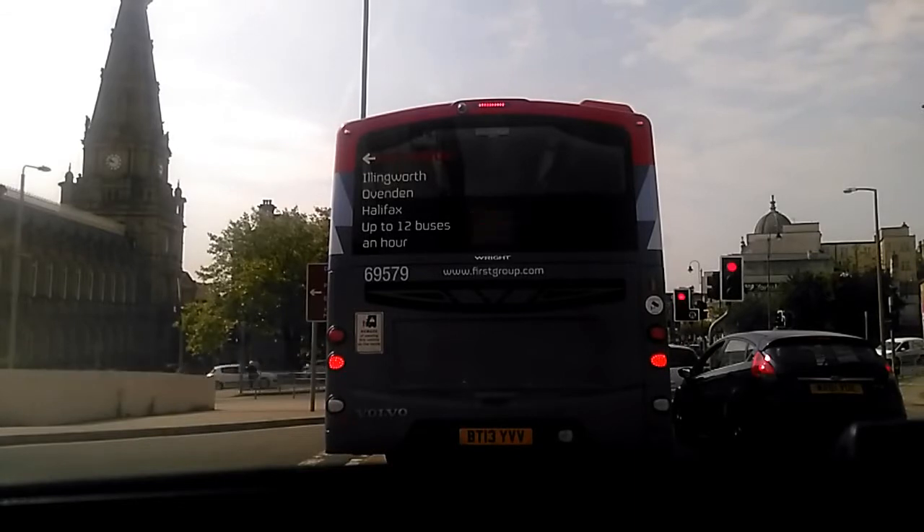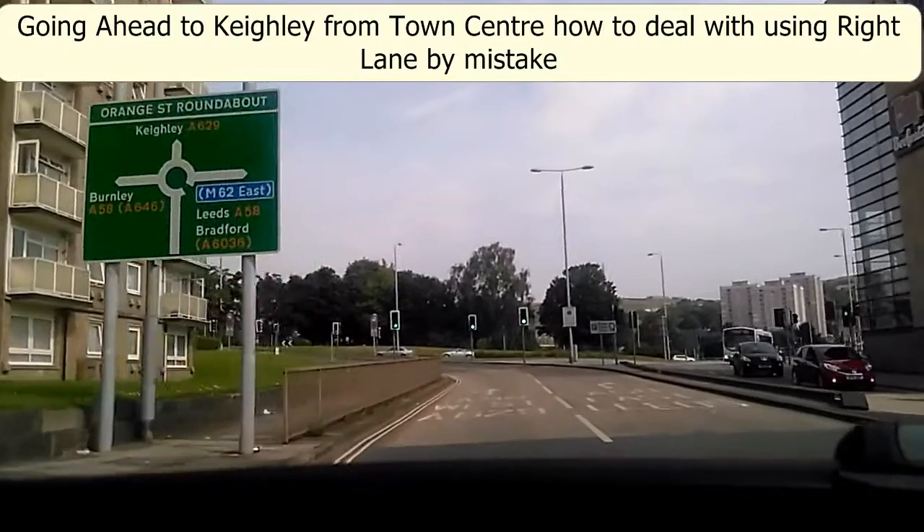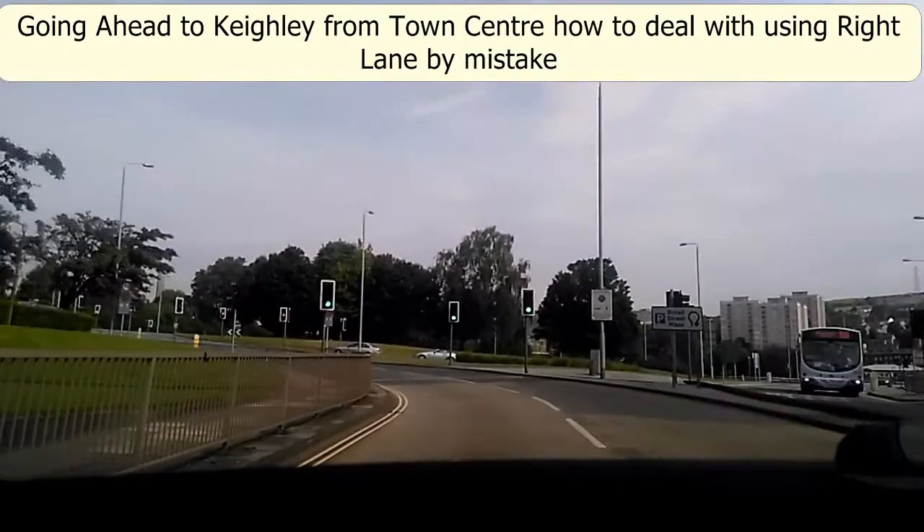It's very important you realise that on your test you may be asked to make a right turn off the roundabout and head for Huddersfield — that will take you towards the town centre. Don't think you have to be in the right hand lane to turn right here, because you can turn right from either lane, and the left hand lane is most likely to serve your purpose best.